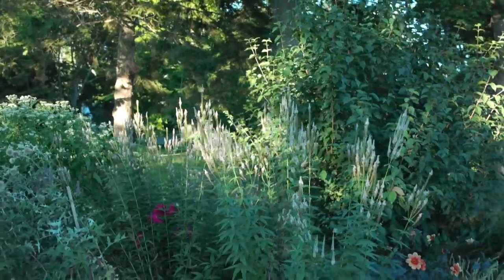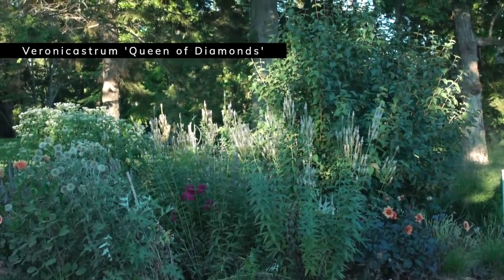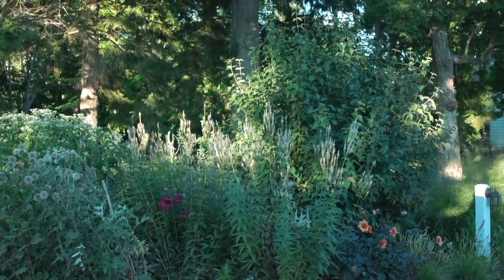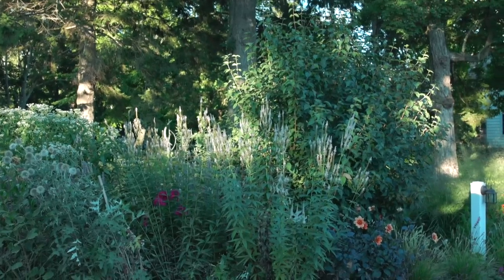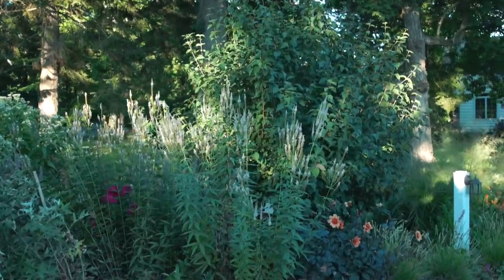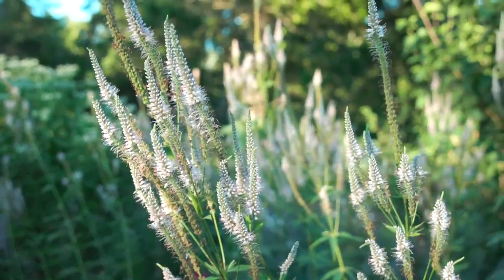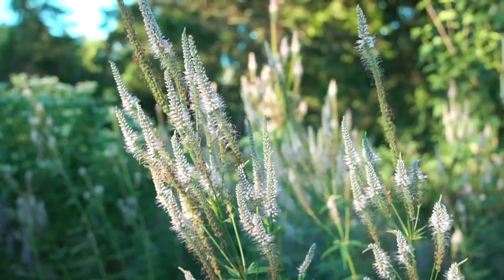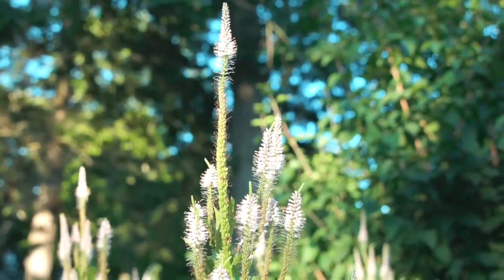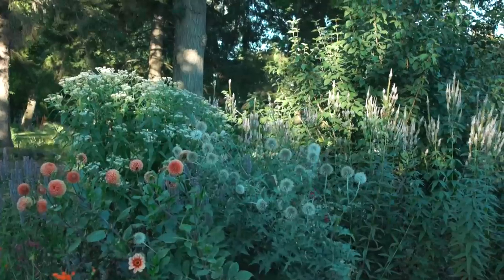This tall plant is Veronicastrum 'Queen of Diamonds'. I've experimented with cutting it back by half — a Chelsea chop style — but I realized I actually like the height. It's got nice stiff stems so you don't have to worry about it falling over. The flowers are beautiful and the bees absolutely love it. There is a phlox tucked in there too, though I'm not sure which one.